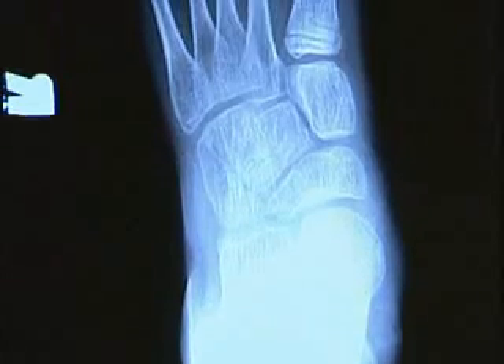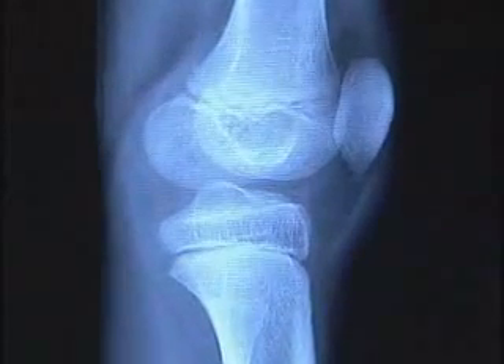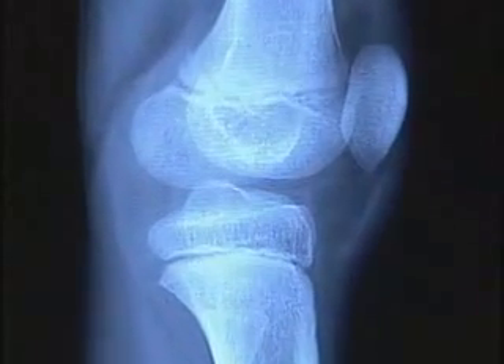Not only is the disease often misdiagnosed, it's thought of as an adult disease. Children are still growing, so their musculoskeletal system is developing. And if you don't recognize and treat it, they end up with alterations in the growth of that limb.